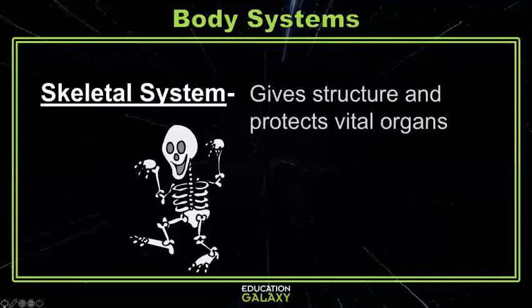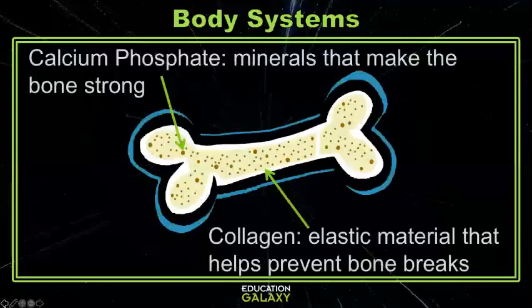The skeletal system is made up of all the bones in your body. These bones are made up of super strong cells that contain a lot of hard calcium phosphate and super stretchy collagen. This allows your skeletal system to give your body its form and protect all of the important organs inside.